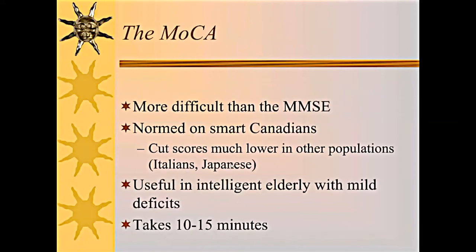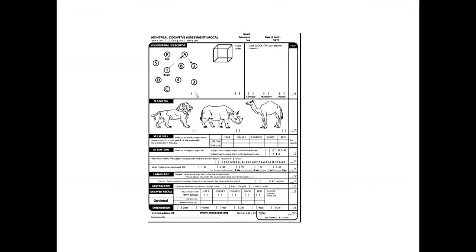The MOCA is more difficult than the mini-mental. It was normed on smart Canadians with an average of one year of college education, and cut scores are much lower in other populations. In Baltimore City, where many patients have demographic challenges with education, using the cut score of 26 or 27 is too nonspecific. However, it's particularly useful for really smart older people with mild deficits. It takes 10 to 15 minutes to administer and includes a five-item recall separated by other items including serial sevens, which is educationally sensitive.